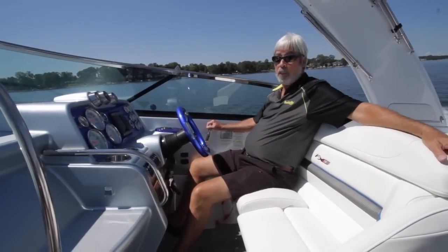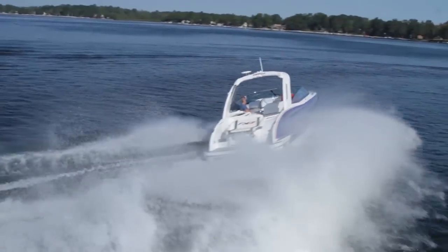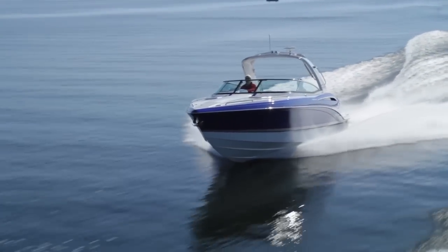If you ever want to feel cooler than you really are, hop aboard a Formula 310SS FX5. This bad boy, over 30 feet long, powered by twin Volvo 380s, gives you tremendous performance.